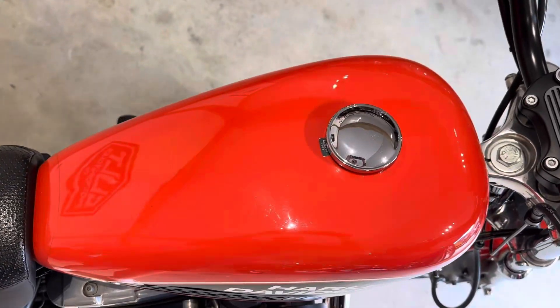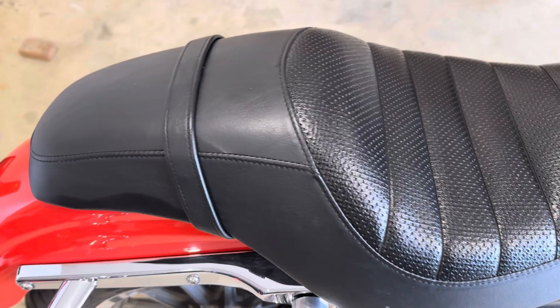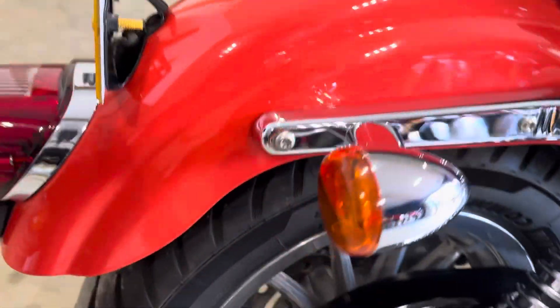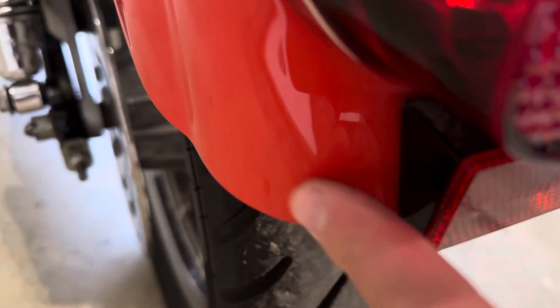Tank is spotless. Seat is perfect — no nicks, no wear. Checking for orange paint on the rear, and there's none of that. It's all really nice and clean.